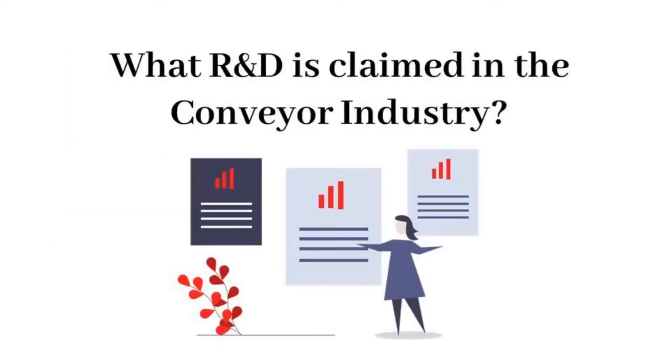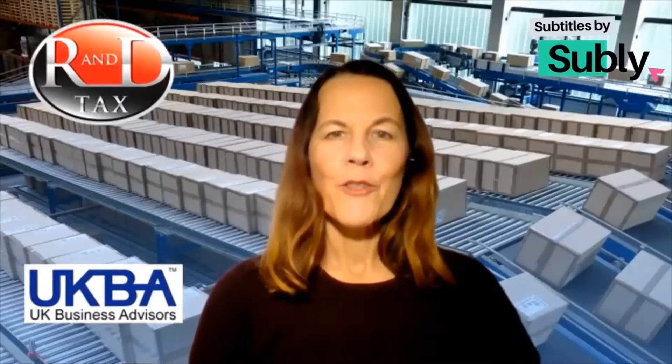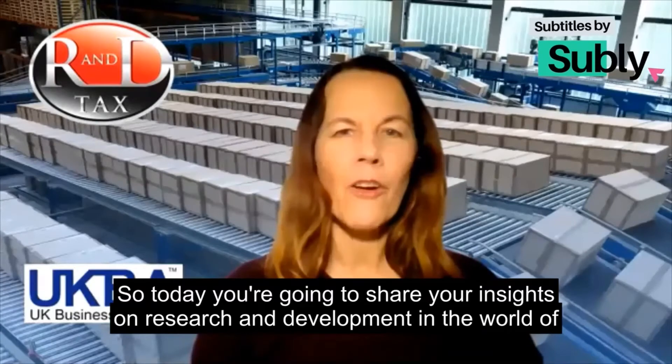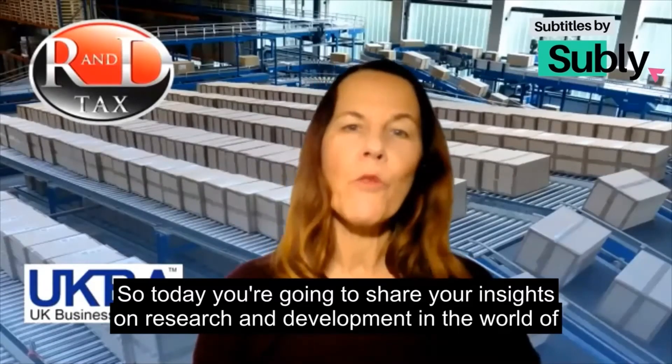Our topic this time is what R&D tax relief is claimed in the conveyor industry. Hello Jamie, hi Linda — today you're going to share your insights on research and development in the world of conveyor belts.